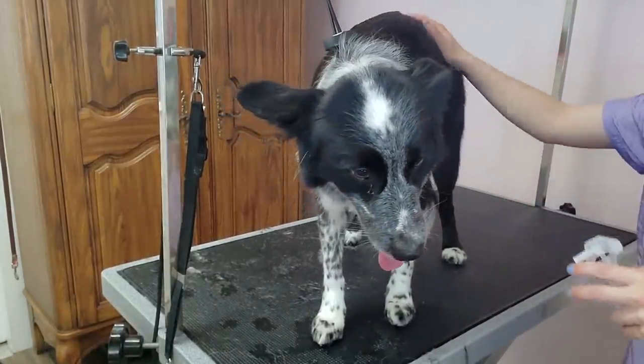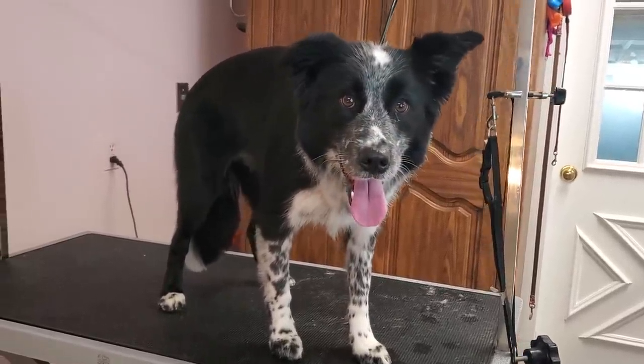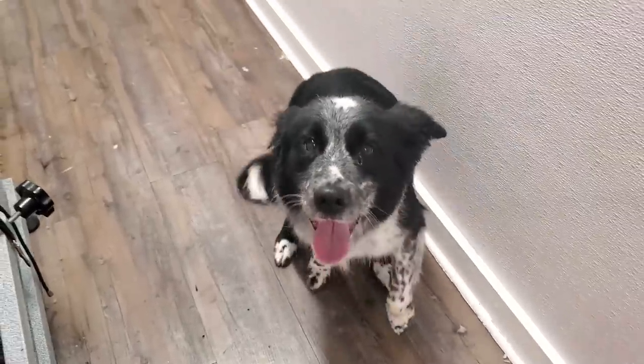I spray her down in our champagne cologne and this pretty girl is all finished. She looks beautiful and at the end of the groom I ask her to sit pretty for me.